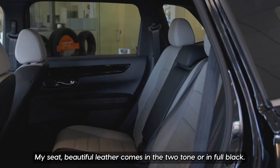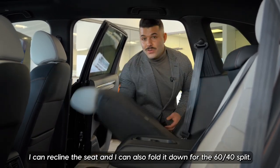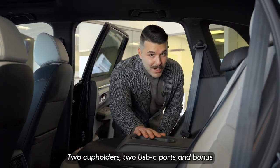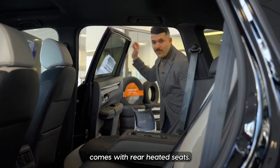The seats are beautiful leather, coming in two-tone or full black. You can recline the seat and fold it down for a 60-40 split. In the rear, you also get two cup holders, two USB-C ports, and bonus — rear heated seats.